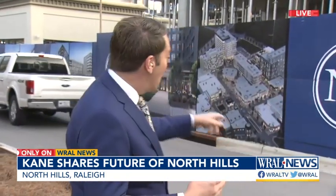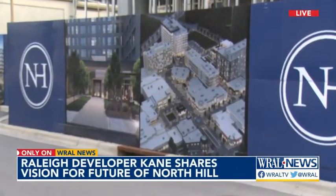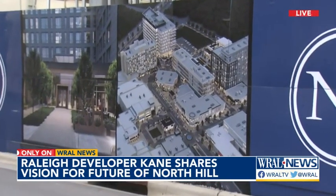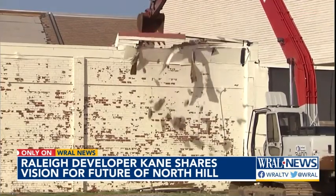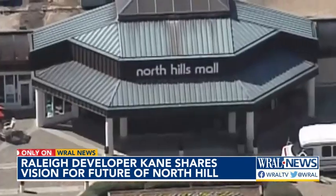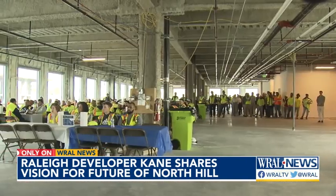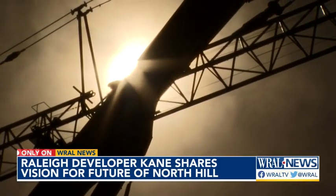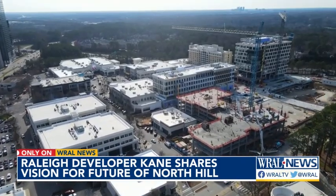All of this latest construction is happening on top of what was the JCPenney department store here. We talked with developer John Kane, who's behind all this, about the future of North Hills and another massive new development on the south side of the city. 20 years after a bulldozer began ripping down the North Hills mall, construction crews are celebrating the completion of the steel, concrete, and glass skeletons of the newest buildings to rise from the rubble.